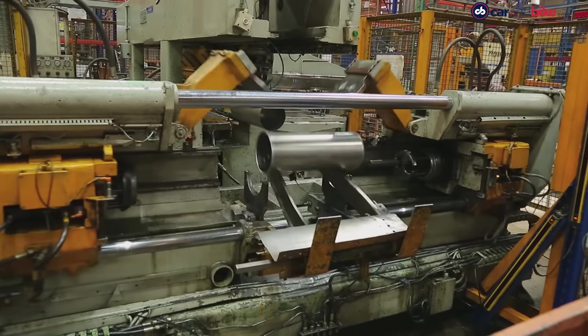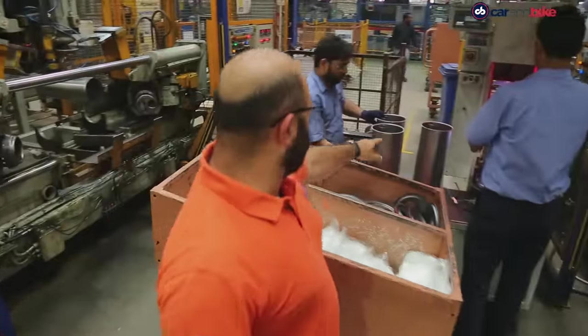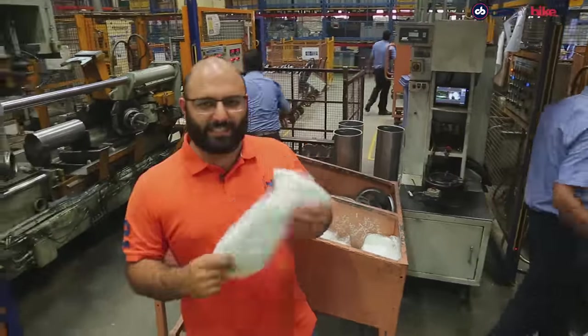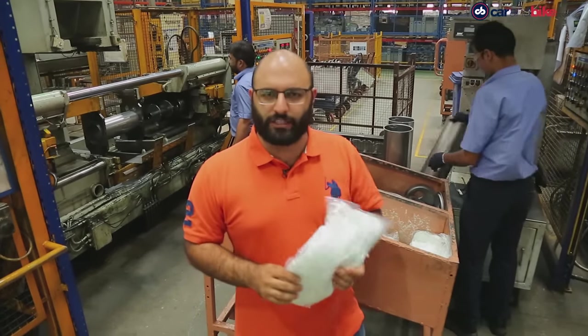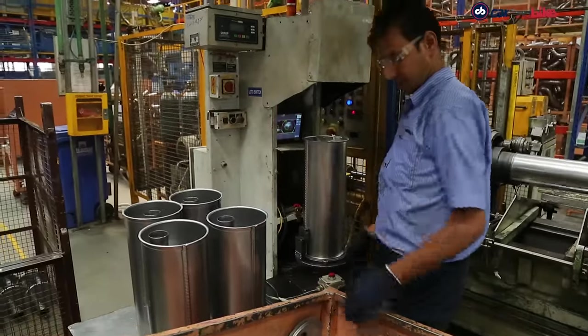Once this is bonded together, it goes on the other side. As you can see, this is one of those cylinders that's ready. This is glass wool — this is the kind of stuff that actually takes away all that noise. It absorbs all the noise from your exhaust, so that is put into the canister right there.